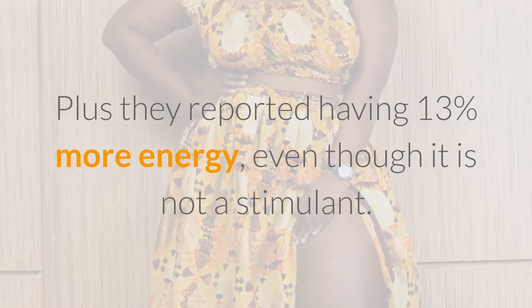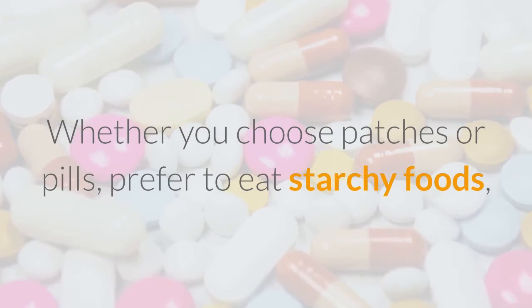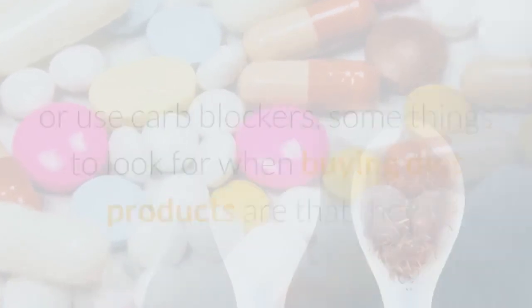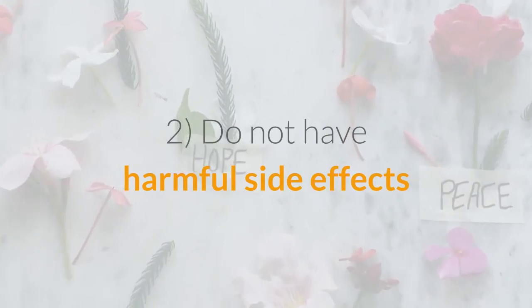Participants also reported having 13 percent more energy, even though the product is not a stimulant. Whether you choose patches or pills, prefer to eat starchy foods, or use carb blockers, some things to look for when buying diet products are: one, they contain all natural ingredients; and two, they do not have harmful side effects.